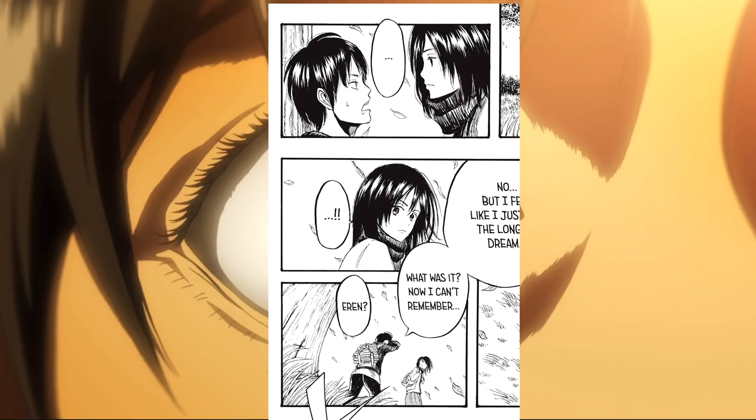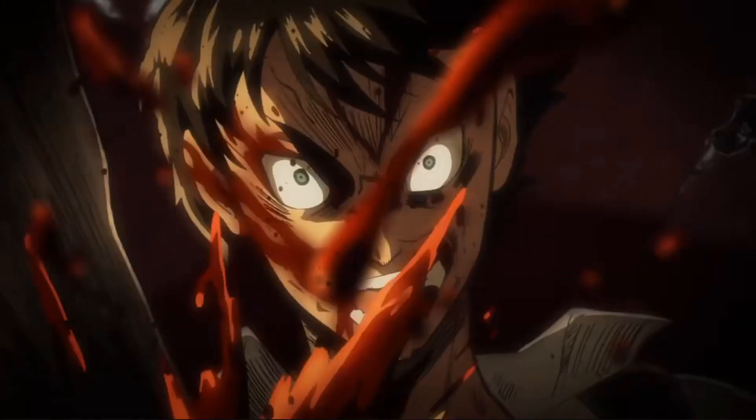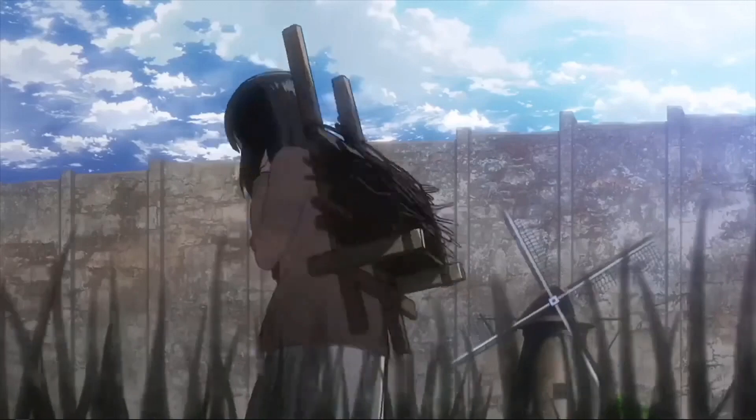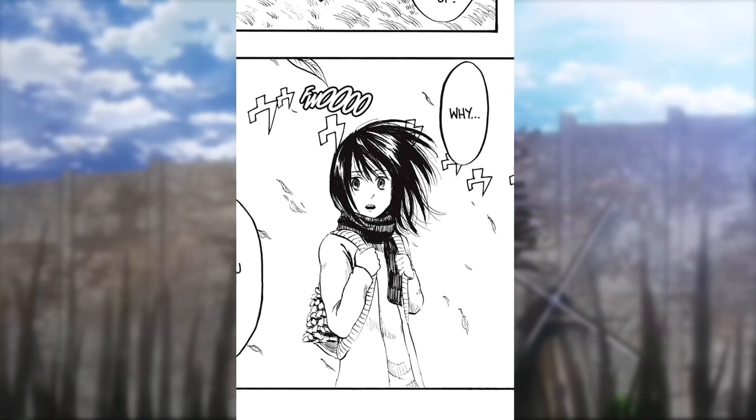In the manga, Eren wakes up on the tree, compared to the anime where he's underneath the tree sleeping on the grass. We also see Mikasa's position differs: in the anime she is looking left, and in the manga she's looking right. We also get to see this in Paths when Eren is looking into Paths for the very first time.